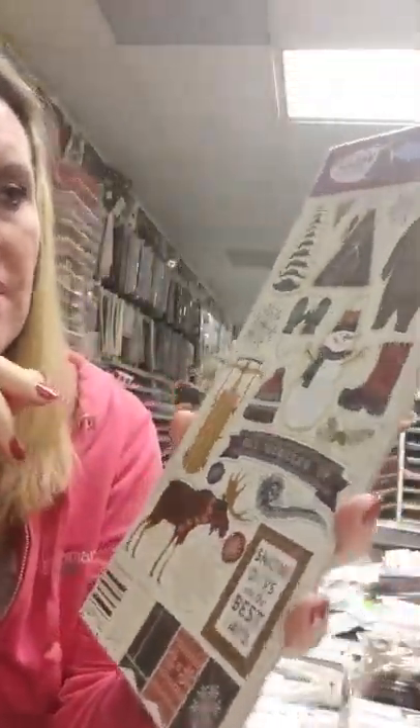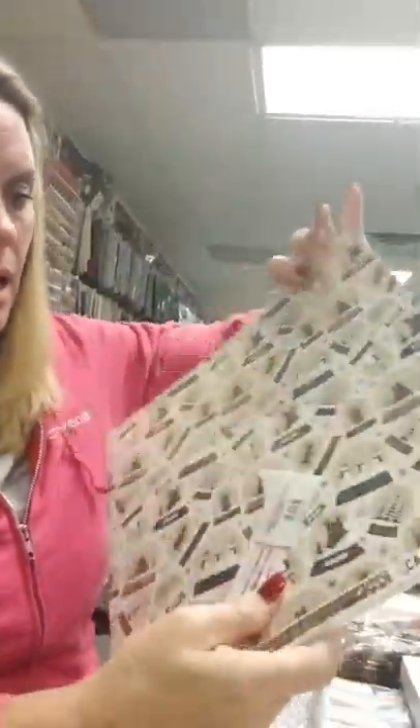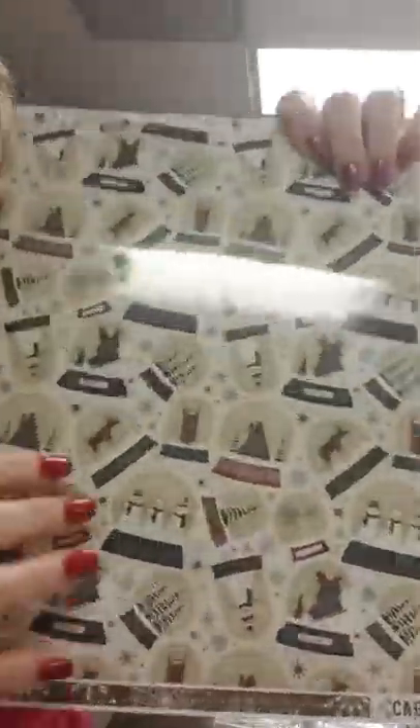This is our Cabin Fever collection, and this is chipboard that matches the paper that we already have. My phone is actually set on top of some of that paper — and this is what that paper looks like. It's just super pretty — it's got burgundies, greens, browns, and creams. I love that collection.